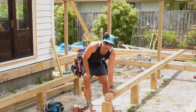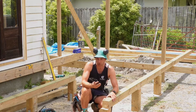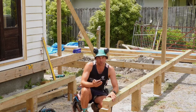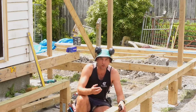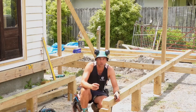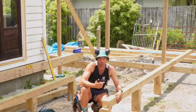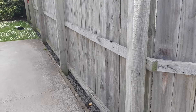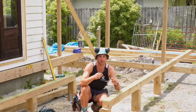So these are the bearers and they are H4. In this case they don't actually need to be H4, but for a lot of the decks that we do we do need H4 bearers, because H4 is specified for ground contact or within 140mm of the ground. They can also be used in non-structural in-ground applications like fence posts and rails for retaining water.